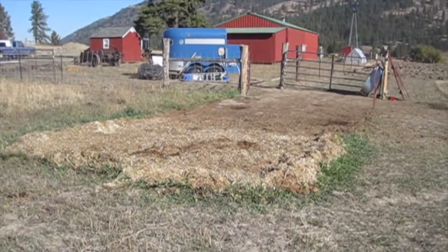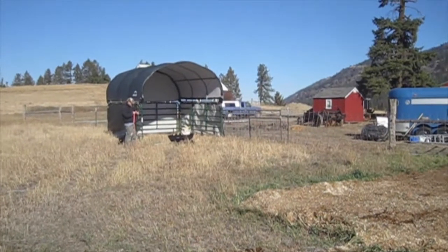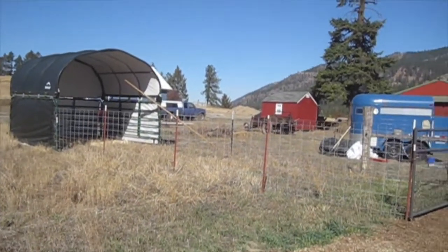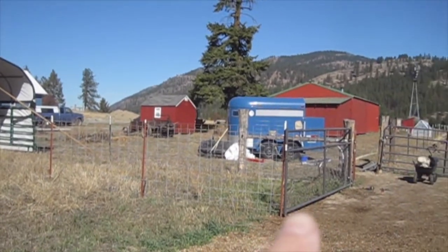Here was where our corral structure was before, and now we've turned it 90 degrees and successfully moved it with the tractor without killing either one of us or wrecking the structure — so that's a plus. Here is the final corral setup. We also added two more cattle panels and bought a new fancy gate.